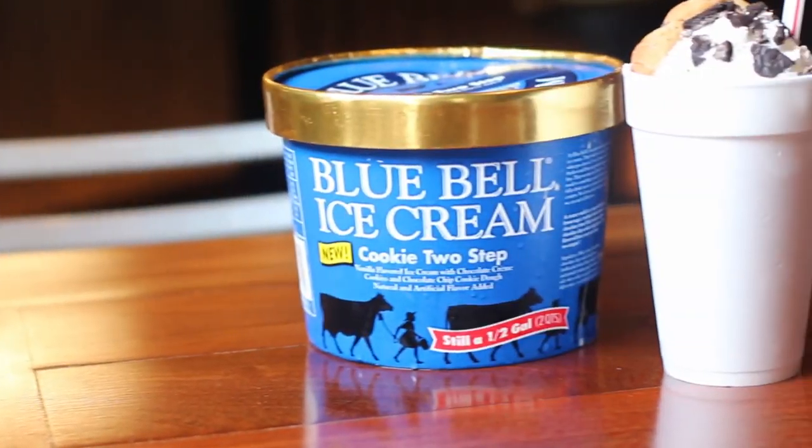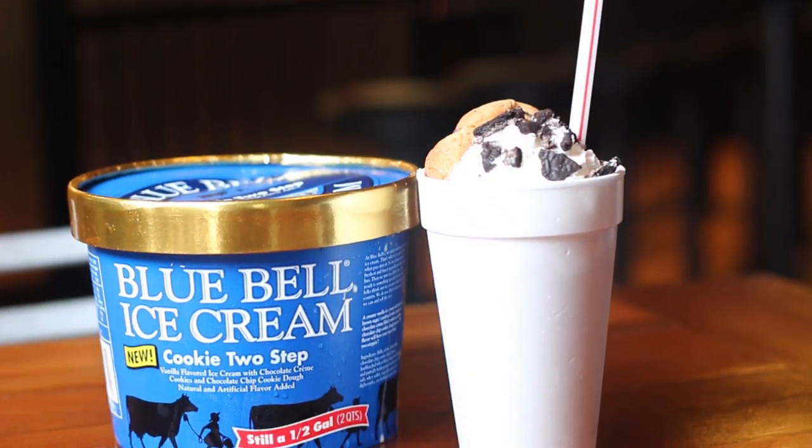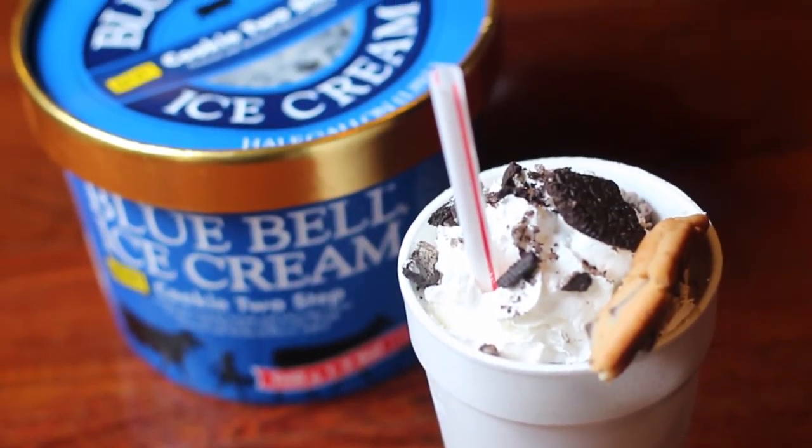We're going to dig right in. You taste the cookie dough, which is in the ice cream, and the cookies and cream in the ice cream, also on top with the whipped cream.